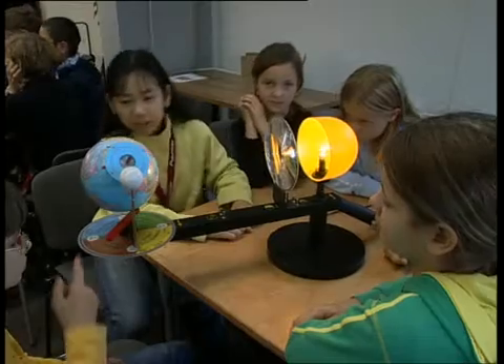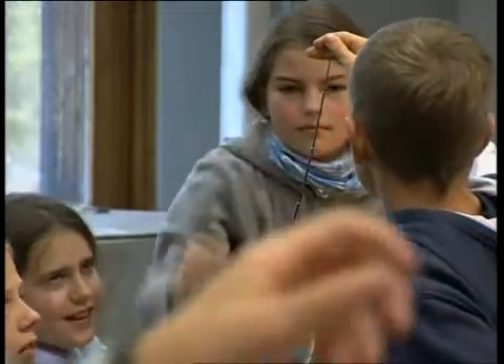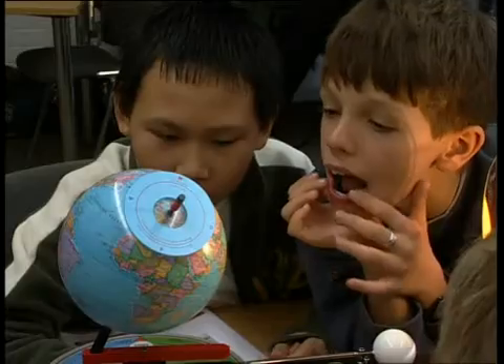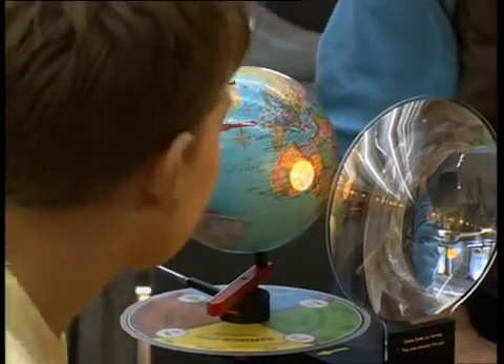Thirteen instructional units of geography and astronomy can be imparted experimentally and demonstratively for primary and secondary levels only with this Tellurium. The educational advantage: the pupils can actively participate.